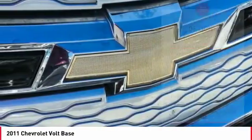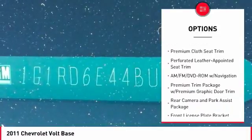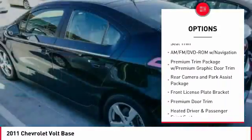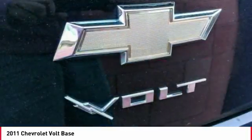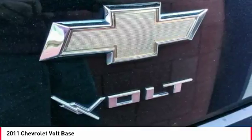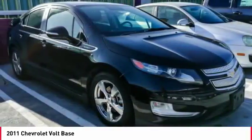Here are some of this vehicle's great options: traction control, navigation system, dual airbags, air conditioning, leather-wrapped steering wheel, power steering, four-wheel disc brakes, universal garage door opener, rear window defroster, CD player.